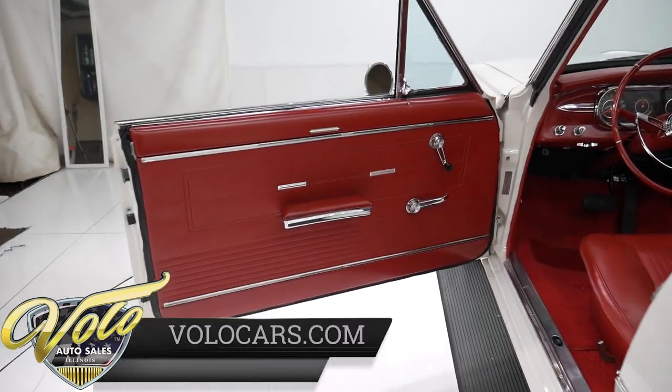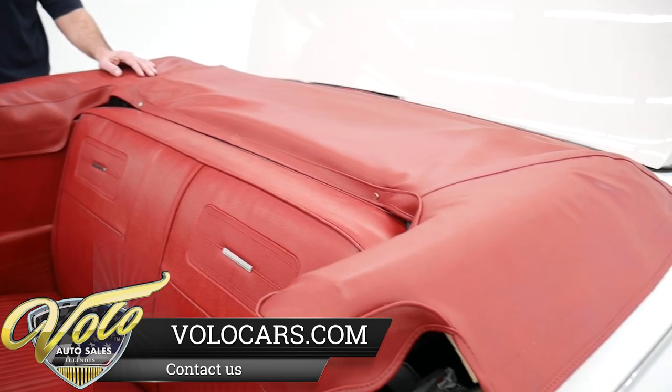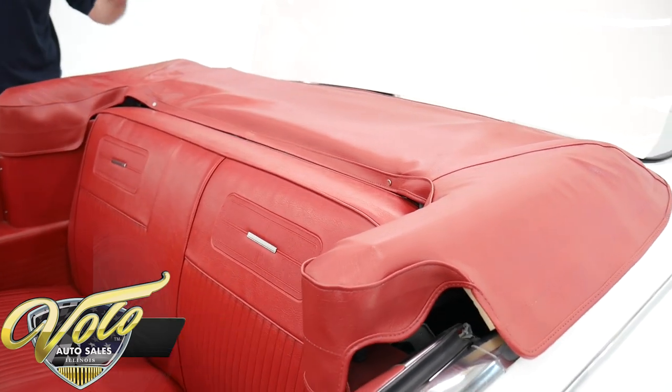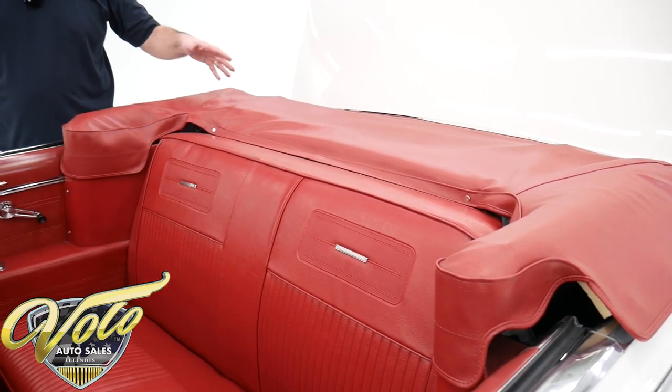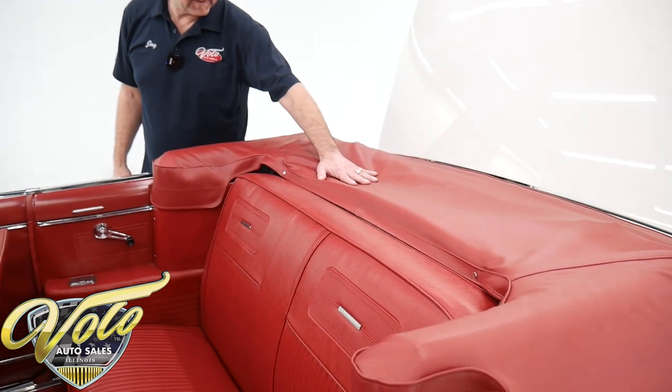It's a white convertible power top. The power top was pretty rare on a car like this — the Novas were to be a basic, simple car. You can see pictures of the top on our website. It's white, it's all restored. And this boot fits real, real good too.